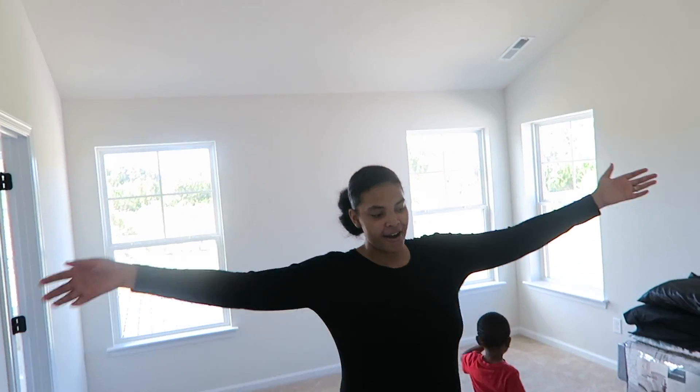I've saved the best for last, which of course is our master suite. This is our master — the high ceilings, plenty of space for us.